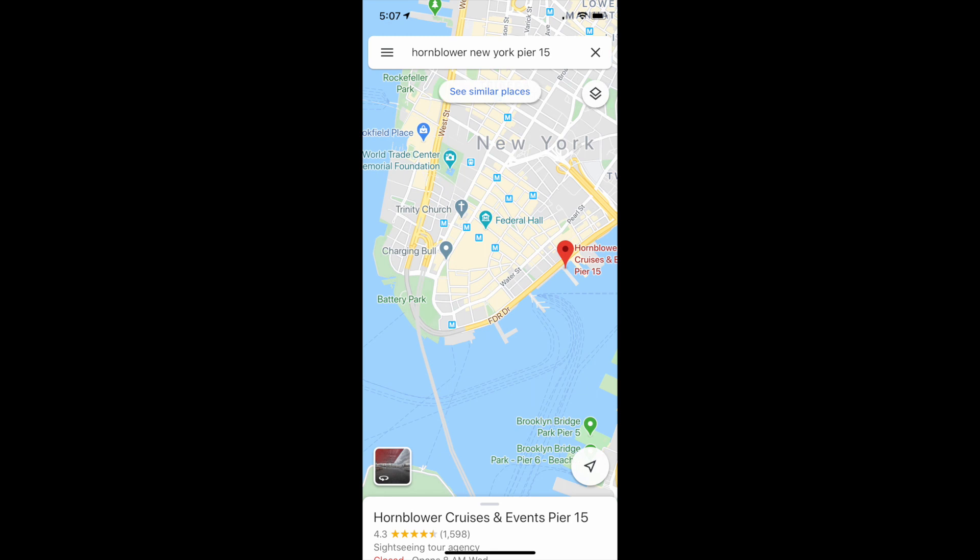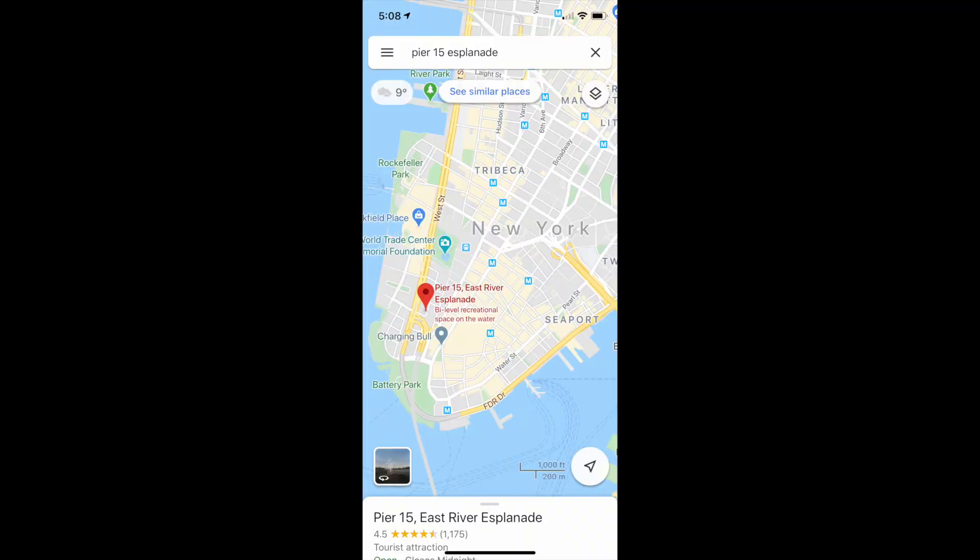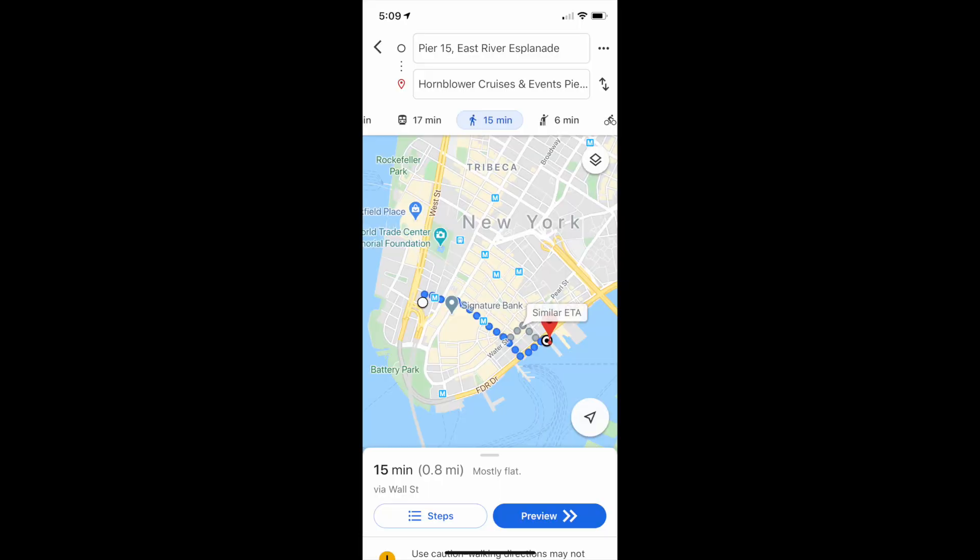It was 30 degrees outside, on the ocean, windy and cold — what better time to go on a boat. Just in case you do the Hornblower cruises, go to Pier 15 on the southeast side of the harbor next to the Brooklyn Bridge. I typed 'Pier 15' in Google and the first result was Pier 15 Esplanade on the southwest side — 700 meters away — and I followed those directions by mistake. We had to run about a kilometer in freezing cold to make it to the cruise. We lined up for about 15 minutes to board.